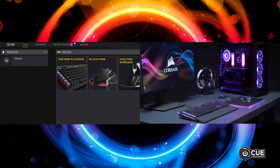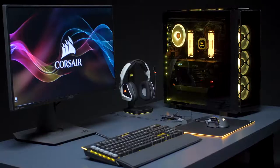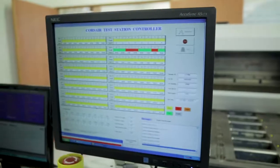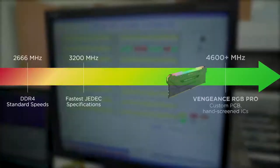Vengeance RGB Pro also synchronizes with other Corsair RGB-enabled products such as CPU coolers, keyboards, and fans with IQ. With its finely tuned performance PCB and carefully screened ICs, we were able to clock Vengeance RGB Pro at 4700 MHz.